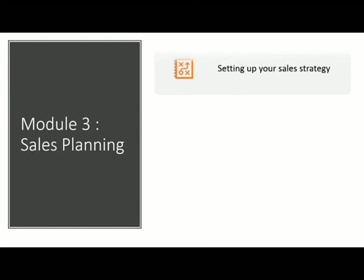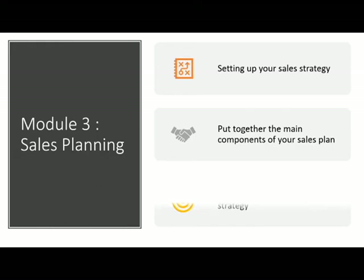Module 3 — Sales Planning. Setting up your sales strategy, putting together the main components of your sales plan, and specifying sales tactics to achieve that strategy.